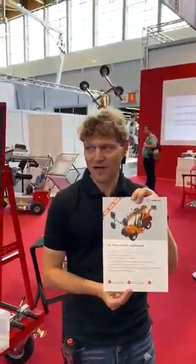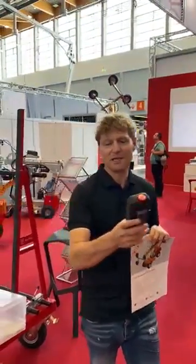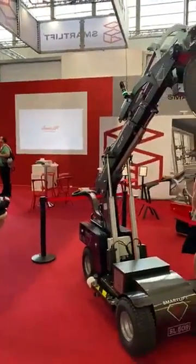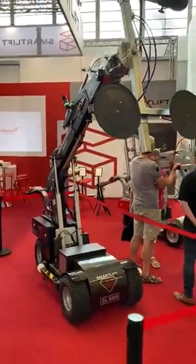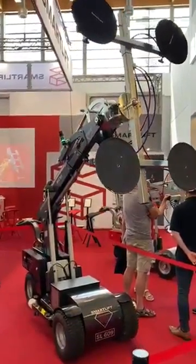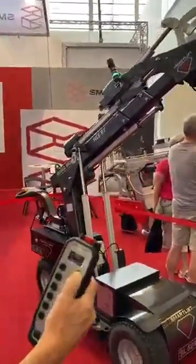It also has dual speed, and I can show you that dual speed movement of the actuators. I'll just show you now. This is when it is slow. Now it's quick. Slow and quick.